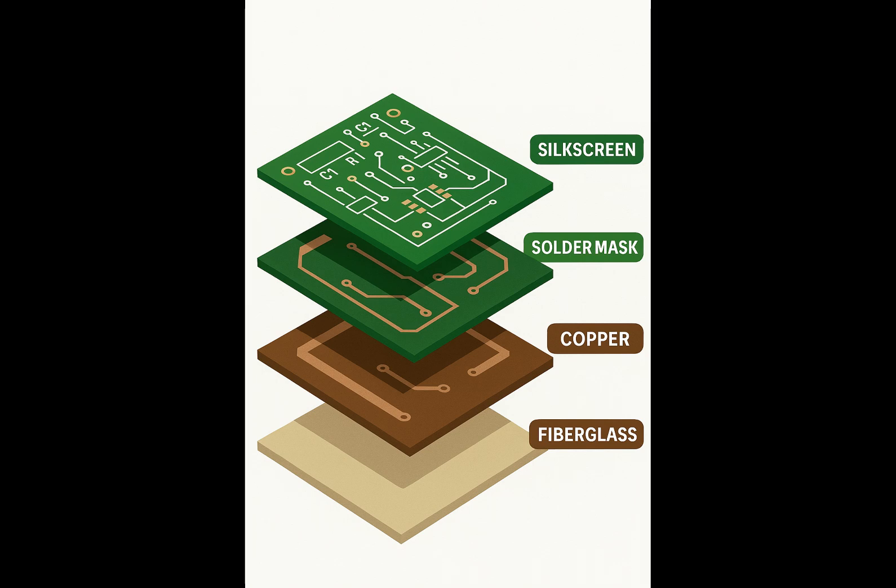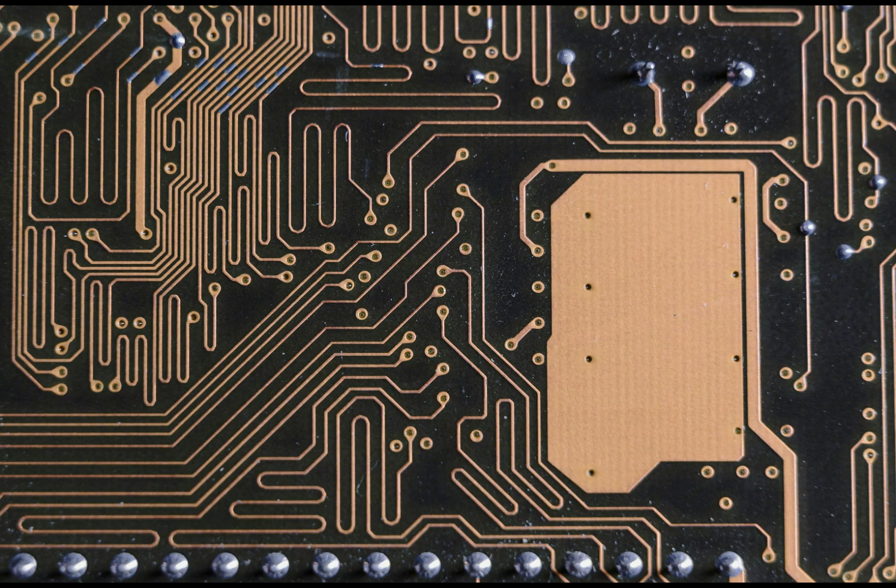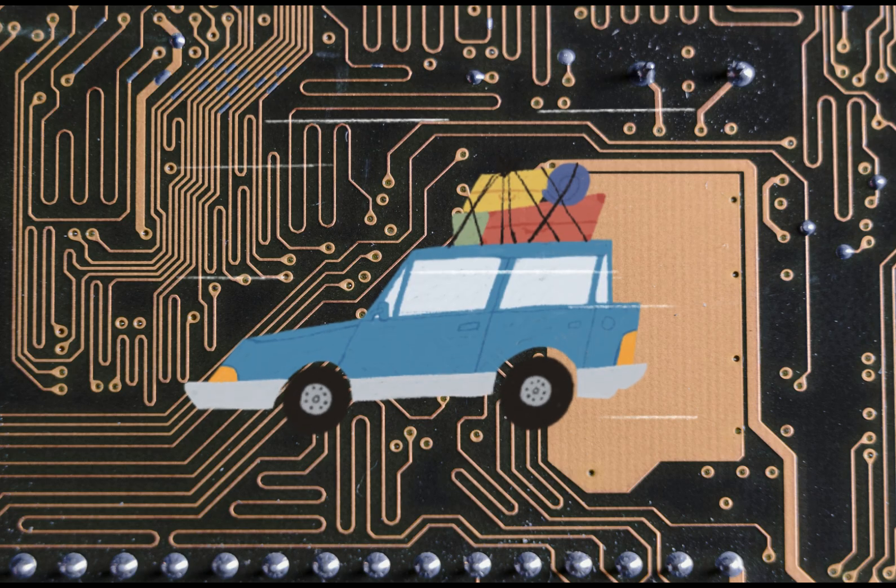The green colour actually comes from a protective layer called the solder mask, and its job is to insulate copper highways and prevent accidental short circuits. But the real magic isn't just on the surface — the true complexity is actually hidden in layers we can't see. Next, we have the copper layers, the highways for electricity, made up of thousands of pathways that make up the board's circulatory system. These highways carry data and power and race along at incredible speeds.